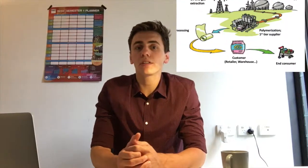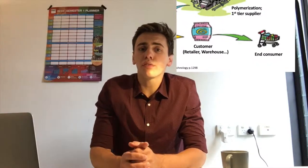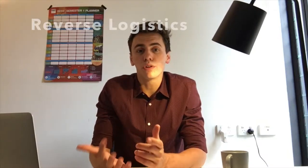As you can see in the graphic, the journey of the plastic bag seems to end once it has reached the end consumer. However, it's not enough to only focus on the forward flow of goods and materials, but increasing importance must be given to their backward flow, which is commonly referred to as reverse logistics.